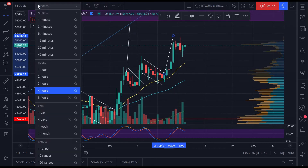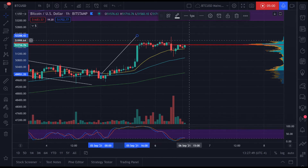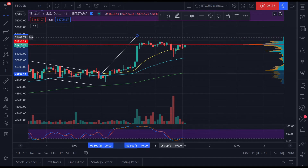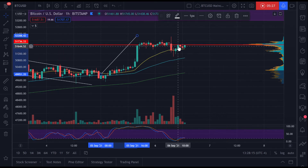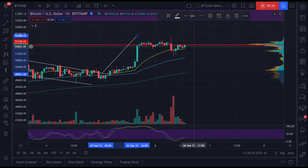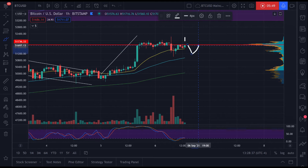The next target I'm seeing from what we're printing right now — let's go back to the hourly chart — it looks like we're printing a sort of inverse head and shoulders here. We came up and created a trading range. The hourly time frame isn't as reliable as the four-hourly, but still we've spent some time in this range, with a point of control around $51K. Just below $52,000, we seem to have gotten rejected.